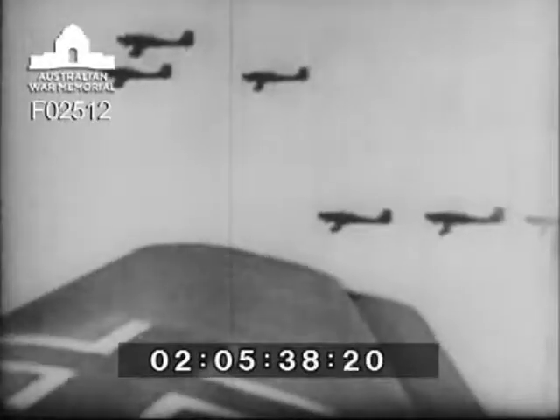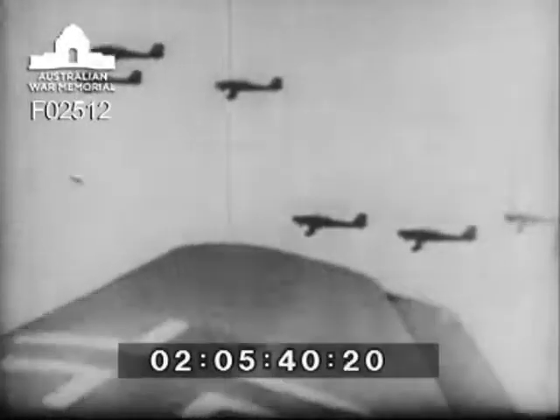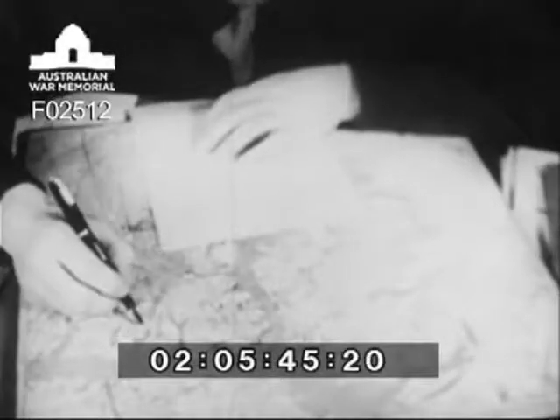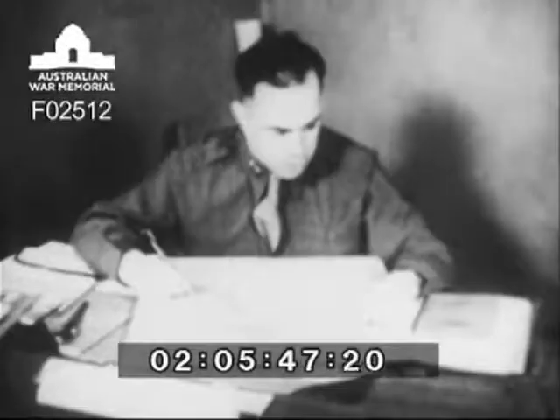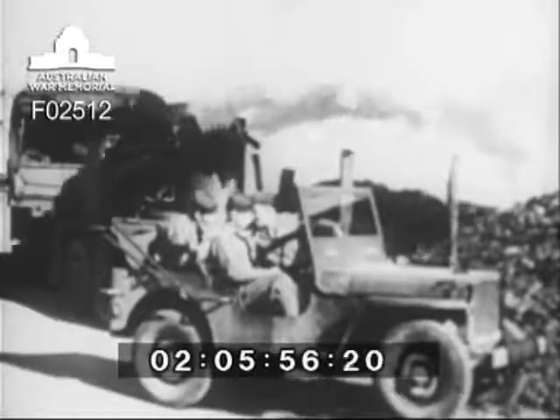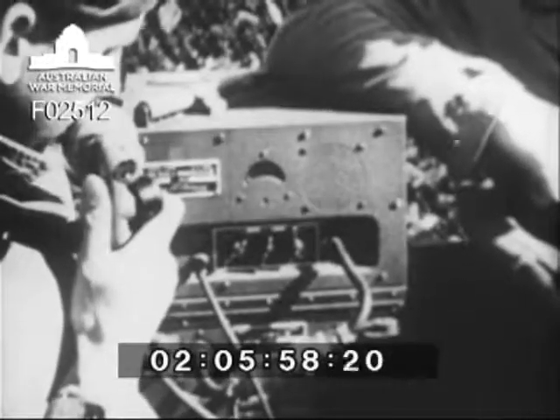Then, should invading aircraft be sighted, procedure is simple and rapid. The radio operator at the command post relays the commanding officer's instructions based on last-minute wind observations, both at the post and at the firing positions, where the section leaders are already driving along the firing line, putting the generators on the alert. On the order to make smoke, the generators start discharging the protective screen.